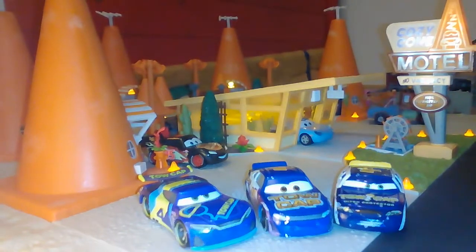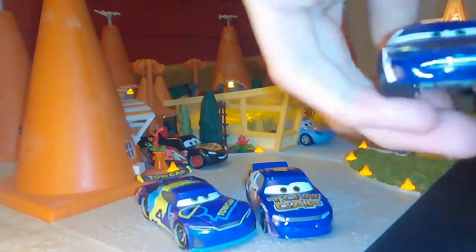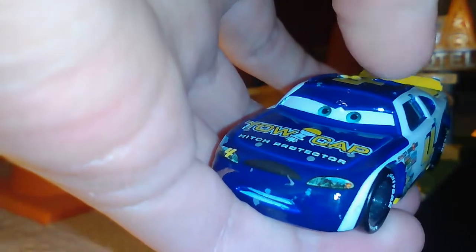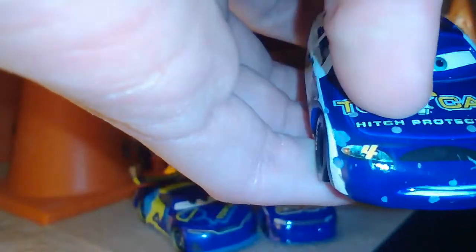This is the 11-pack version by the way. Let's take a short look at Rusty Cornfowl. He was in the same collection that I bought one year ago as Ralph Kahlo, that's why he is a bit damaged, but I think it's okay. He has a determined expression, blue eyes, and there is the Tocap logo and hitch protector. I like this cap here very much.